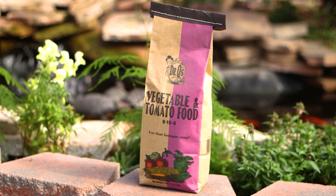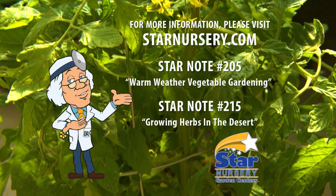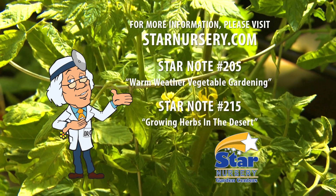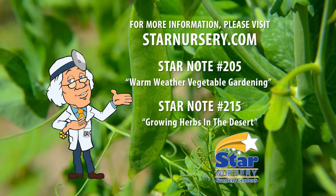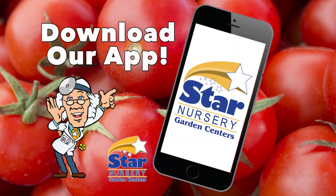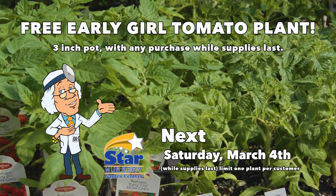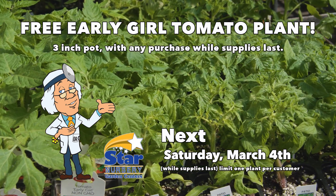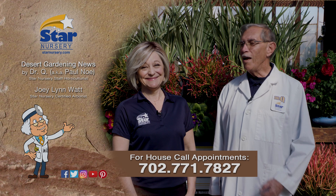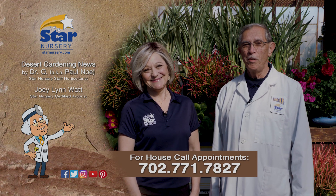Fruit and vegetable production take a lot of water and nutrients out of the soil. Use Dr. Q's vegetable and tomato food to keep crops strong and healthy. Check out our free star notes 205 and number 215 at starnursery.com or on our free app. And don't miss our tomato giveaway where you'll receive a free Early Girl tomato plant with any purchase. Stop by your local Star Nursery location to purchase your house call.